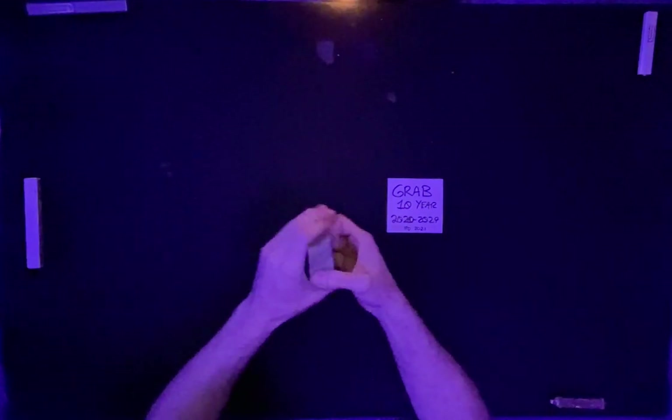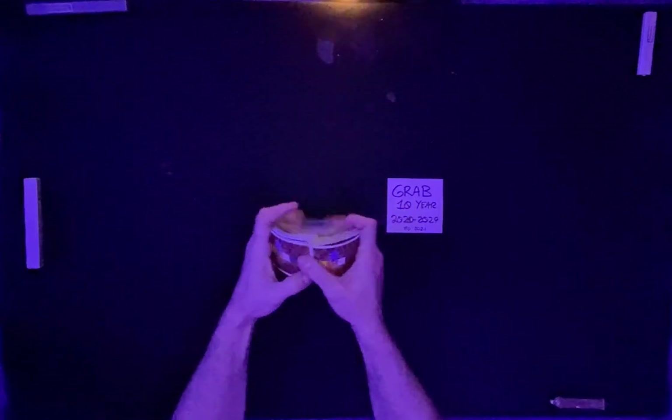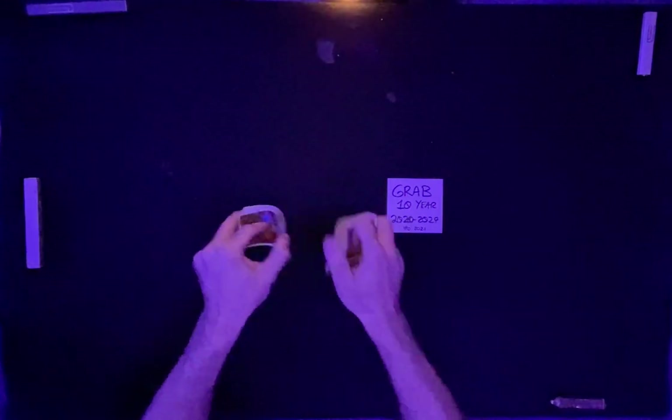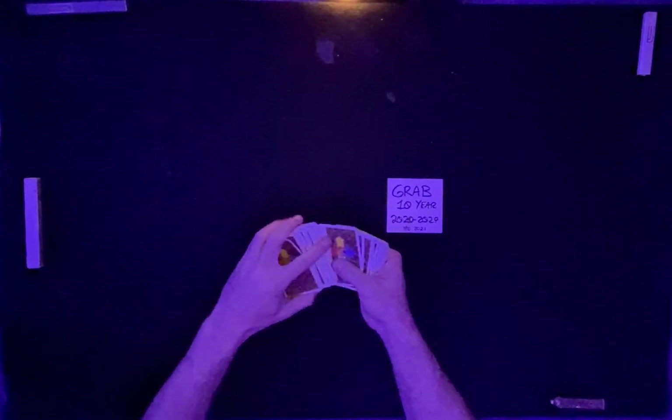This is the 10-year overview reading for Grab throughout the years 2020 through 2029. It's currently September 18th, right about 12:05 a.m.